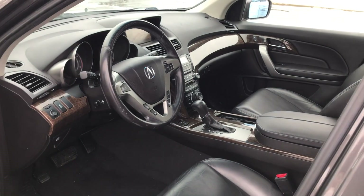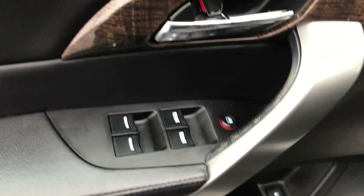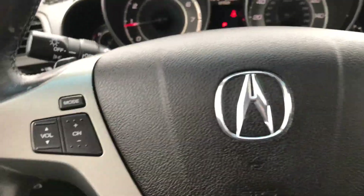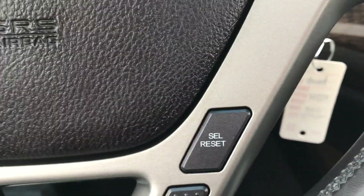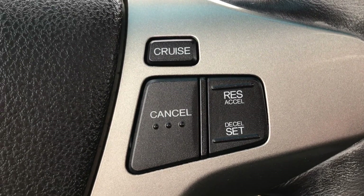Look at this upscale interior — leather and wood grain trim, power locks, power windows, power mirrors, and memory seats. You can save driver profiles. There are stereo controls on the steering wheel, Bluetooth, and this controls the information display up top. Cruise control is over here.